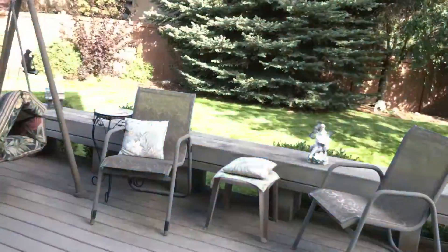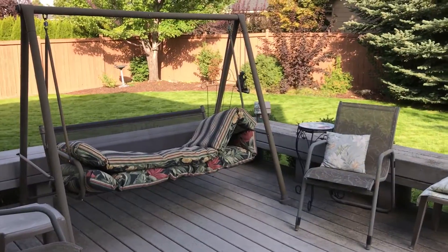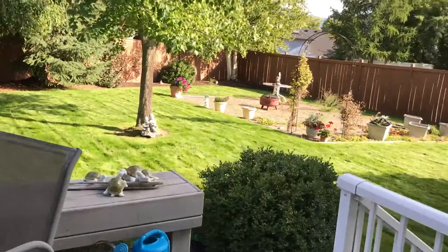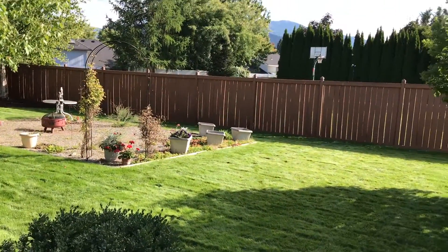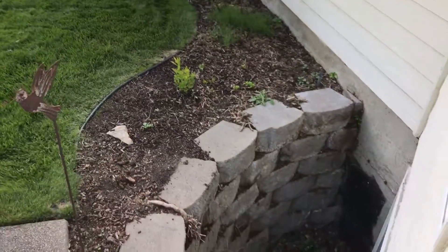I'll show you guys what our backyard looks like — it's pretty. This is our backyard. It's my mom's swing. There's our little mini fire pit. We got a lot of trees back there all of a sudden — crazy. There's one of our little swales. It's actually a little bit chilly today.